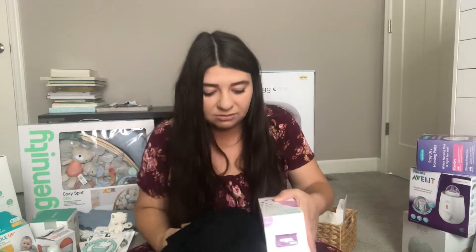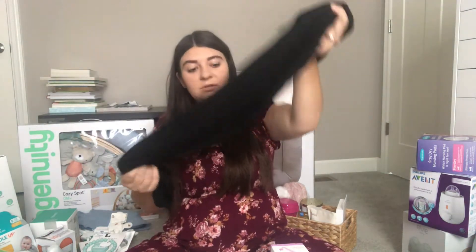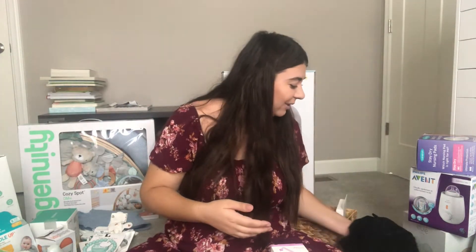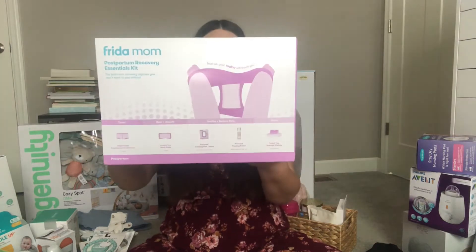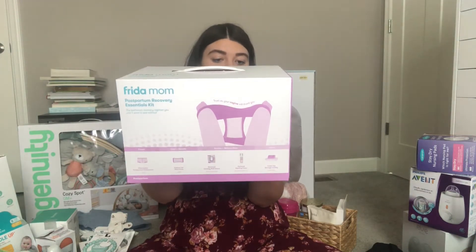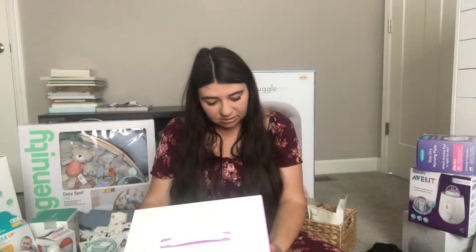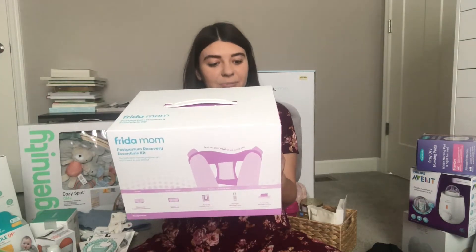This is stuff I'm starting a little pile for the hospital. I got this long gown because you don't want to be in a hospital gown the whole time — those things never stay on properly. I also got this big Frida Mama postpartum recovery set. I thought it came with a peri bottle, but actually the peri bottle is sold separately — I purchased that separately.